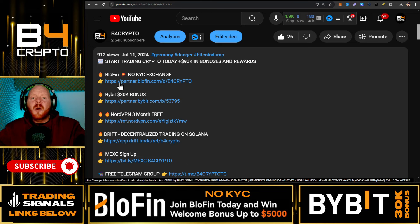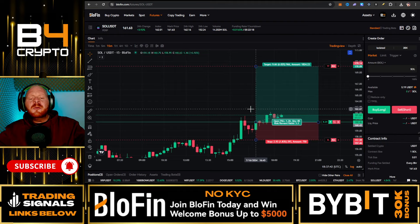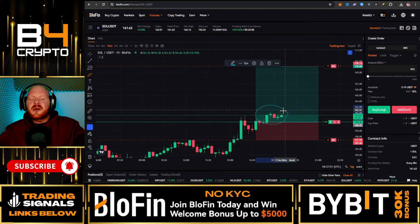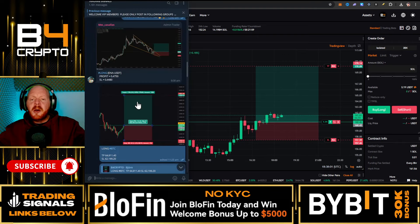Pause the video, go down in the video description below, sign up to BloFin, open the account — it only takes one minute — and buy Solana now. If you're watching this video and the price is around the 160 dollar level, this is the absolute free trade you can open on BloFin. Make sure to go down in the video description and sign up to my free Telegram group where you find all the information on how to join my signal group.